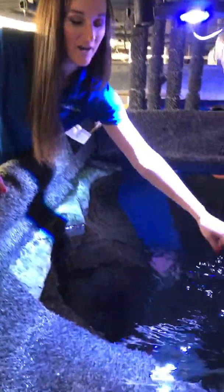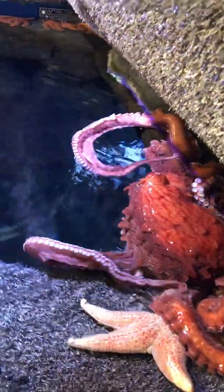So this right here is Gamora. She is a giant Pacific octopus. They are the largest of their species.